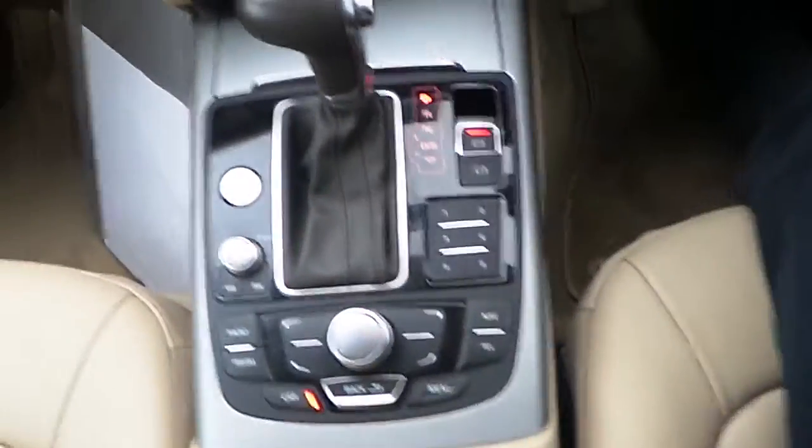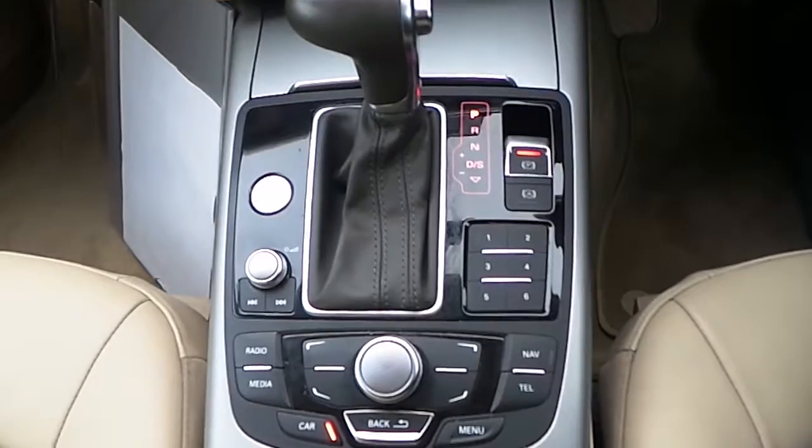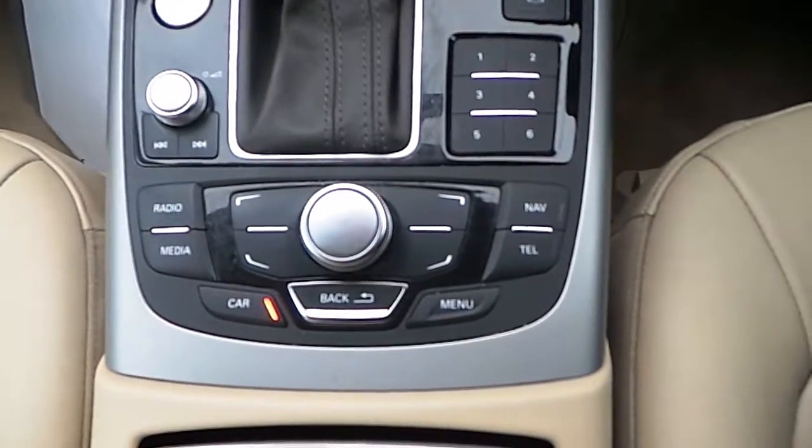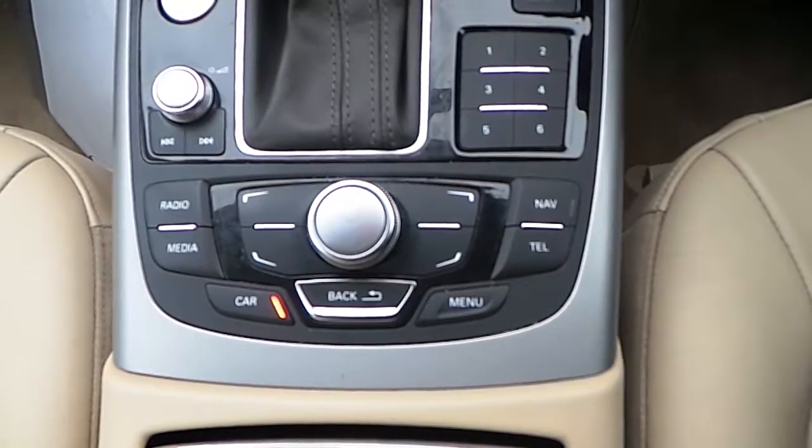Moving inside to the cabin we can see it has an automatic electronic handbrake, and your MMI control panel which controls your radio, sat-nav, telephone and media.